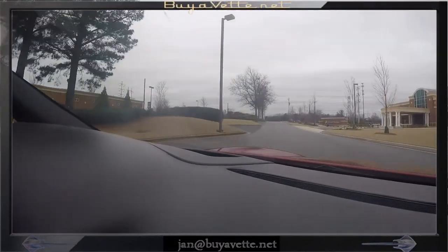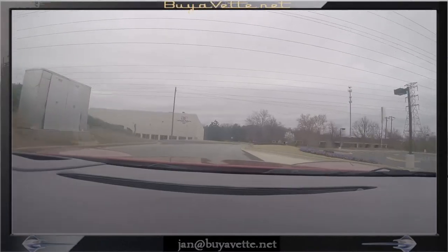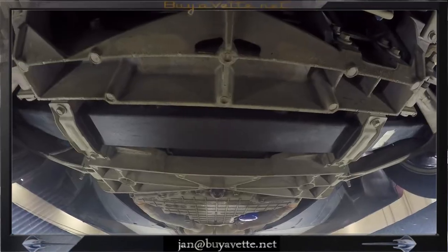I didn't see anything to point out on this ride of any consequence. This car is just right with good mileage for the year and in great condition.